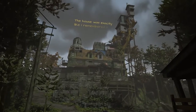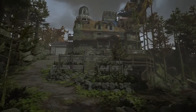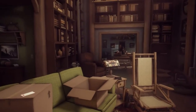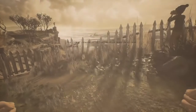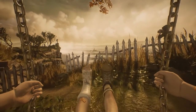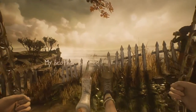What Remains of Edith Finch walks you through the 100-year history of the Finches. As a late member of the Finch family, you return to an abandoned house you lived in as a kid and explore its contents to find out what mysterious events happened there. The house is chock full of interesting items from the dozen or so people who lived there, but more importantly, every time you enter someone's bedroom, you flashback in time to relive a memory from the past through their eyes.